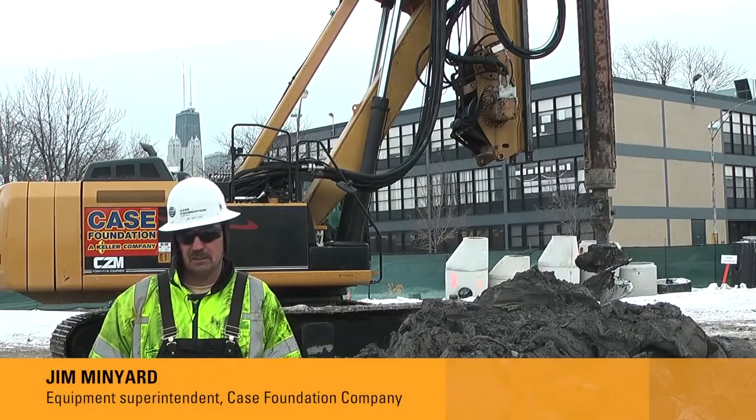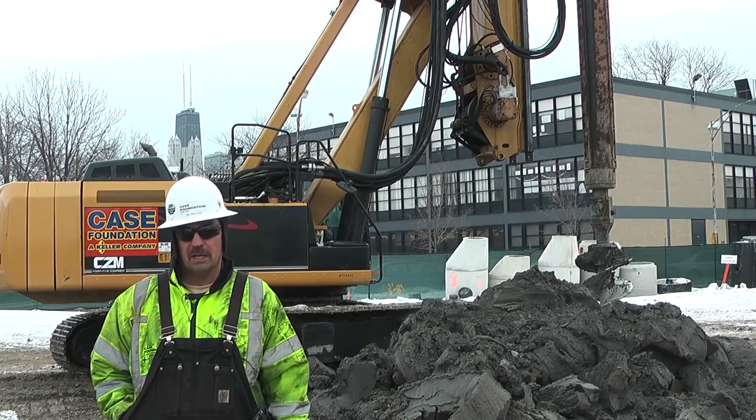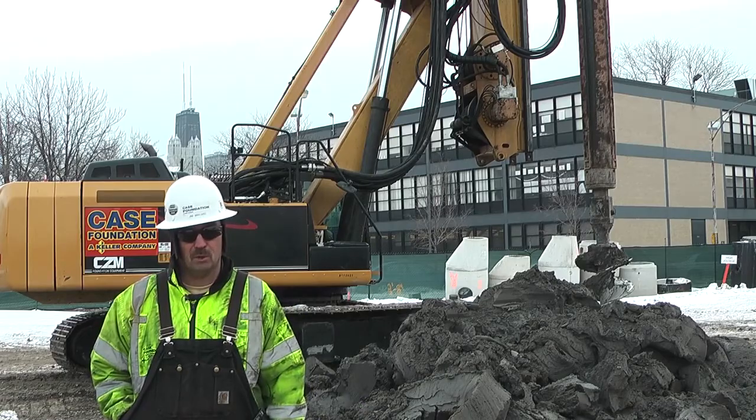Case has been in business for over 75 years and we specialize in deep foundations, a lot of larger diameter holes, anywhere from 18-foot diameter down to 30-inch diameter holes.